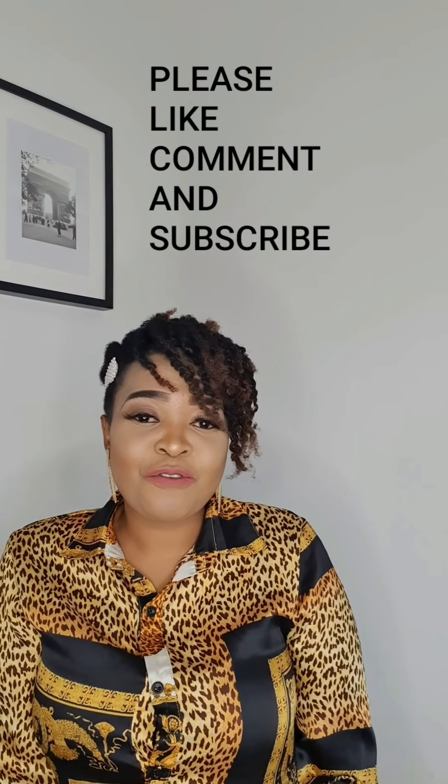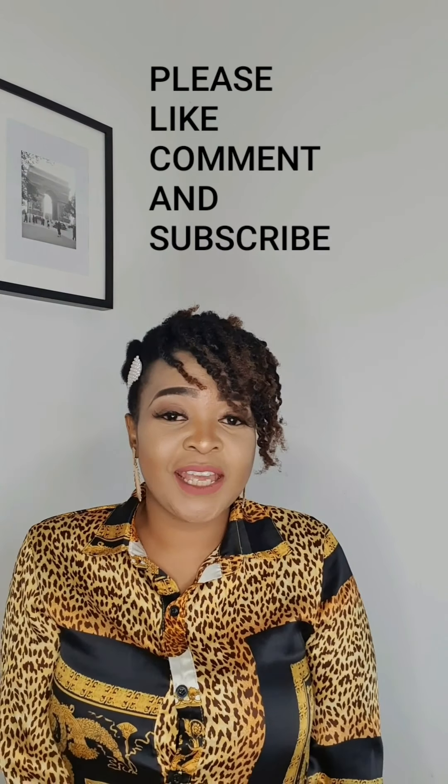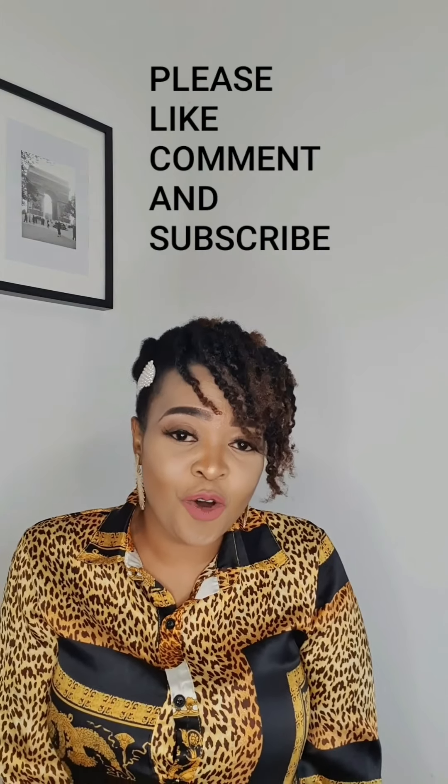Hi guys, welcome to my channel. My name is Lean. If you're just joining me and you're new to this channel, please like and subscribe. Today I'm going to be doing a try-on clothing haul. I've just made myself a cup of tea — I hope you made yourself one too.